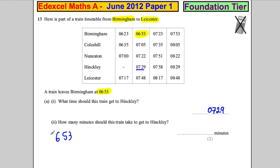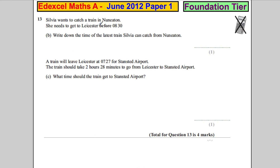How many minutes should this train take to get to Hinckley? From 6:53, we go up 7 minutes and that takes us to 07:00, and then a further 29 minutes takes us to 07:29. So 7 minutes plus 29 minutes equals 36 minutes.